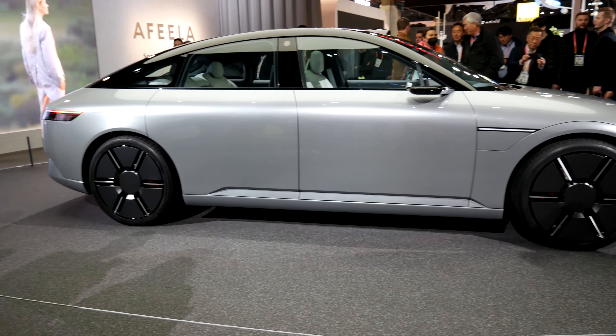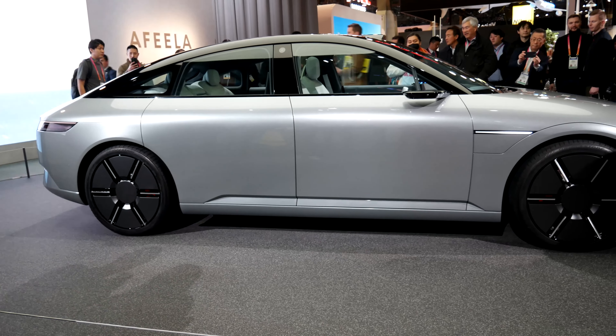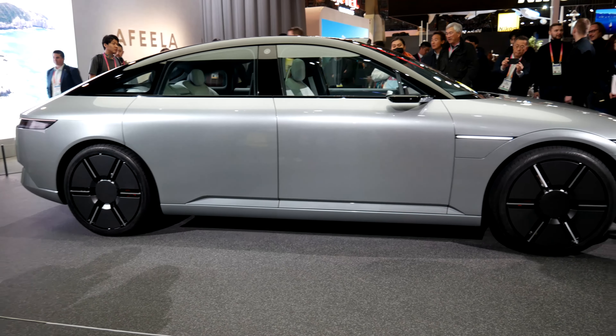At CES 2023, Sony Honda Mobility showed off the new brand AFEELA and it's a real thing. As you can see, the design is based off the Vision S, but Sony Honda Mobility added some new bells and whistles.